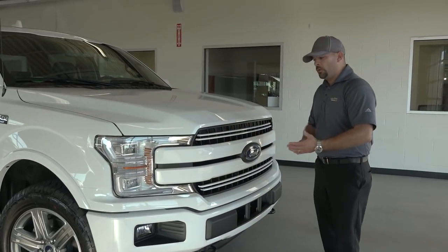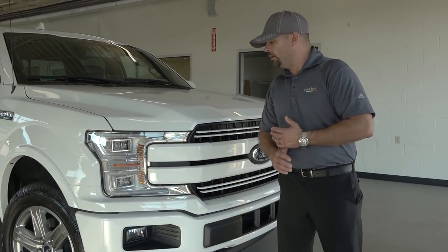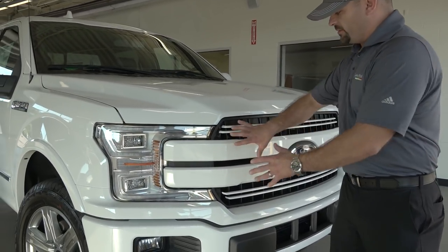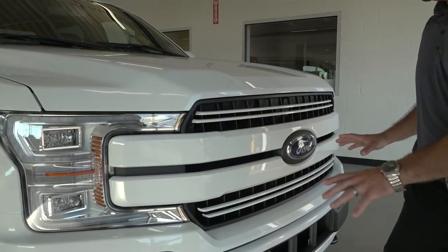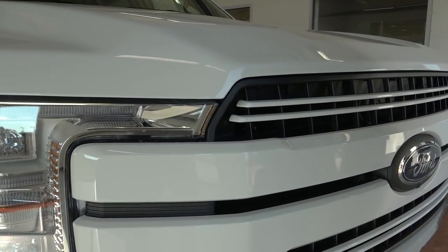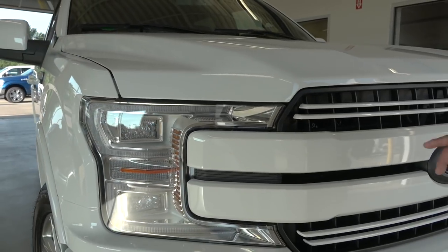This is going to be a sport package on the Lariat trim level. In the sport package, we're going to have painted-to-match features — the grille, for example, which is a massive grille. And this is going to be the new headlight styling that goes into the Lariat 502 package and above.